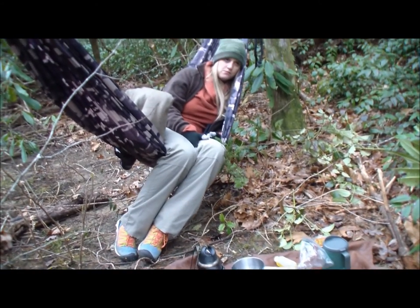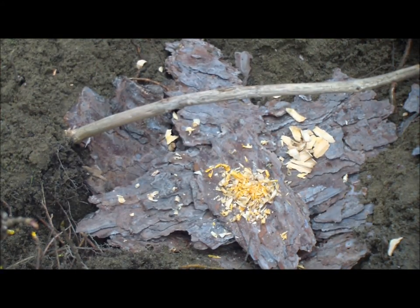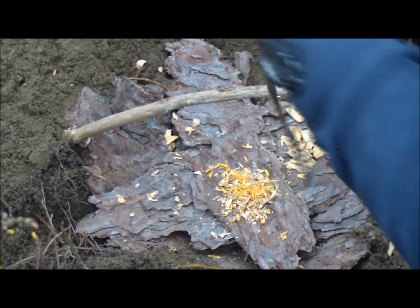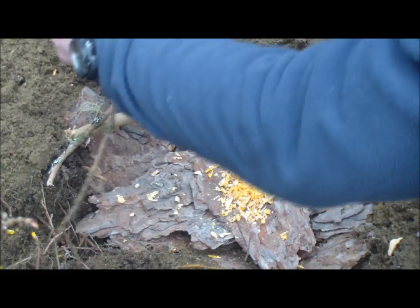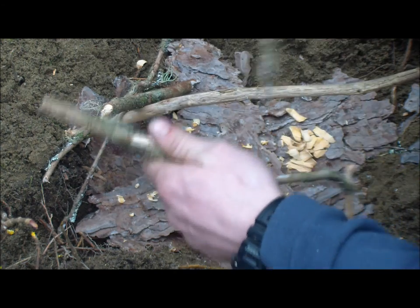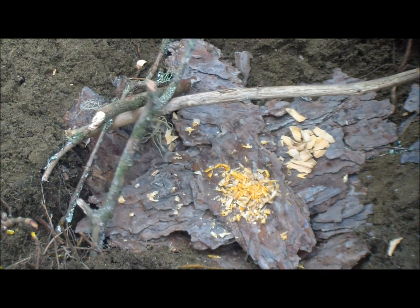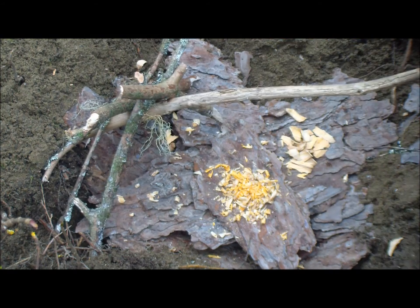We'll be nice and toasty by the fire. We could lay this deer hide underneath us to get rid of some convection coming in, because the hammock is a real thin material. The deer hide will insulate us really well, and then the wool blanket on top will keep us nice and warm.